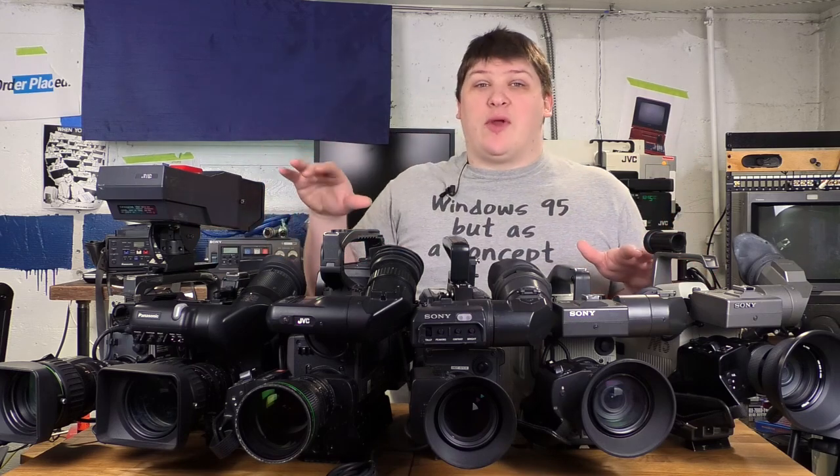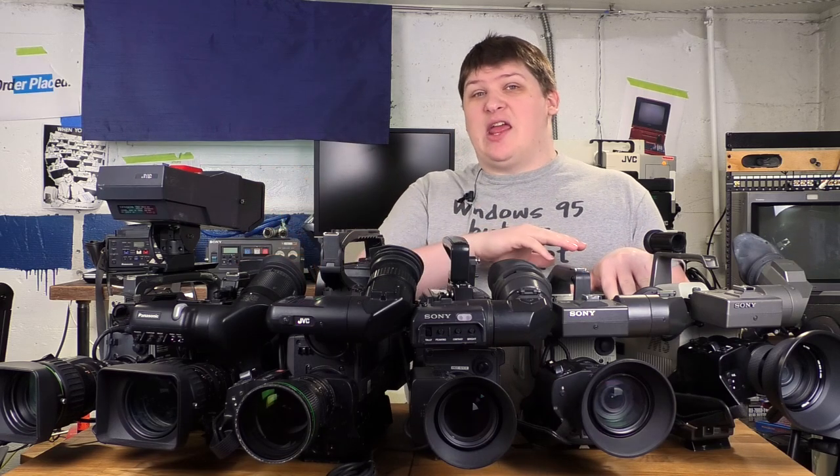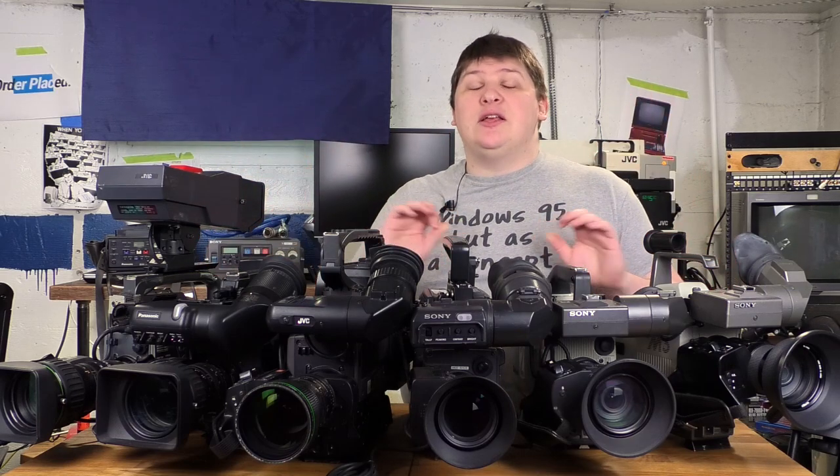These are all very old. They range from about 1985 to 2001 or thereabouts, and they all shoot SD video. I'm actually not going to show you what the picture from all these looks like up close, because it looks exactly the same as a consumer camcorder — it's completely unremarkable.